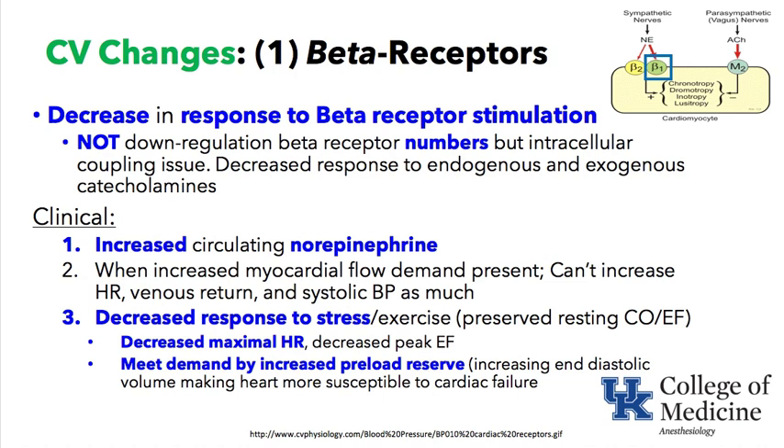The heart must respond to volume and use the Frank-Starling mechanism rather than relying on inotropy and chronotropy. This makes the heart more susceptible to cardiac failure because it is operating at a higher volume.